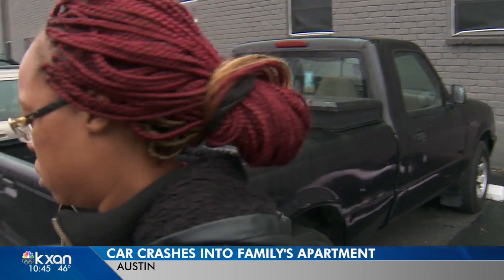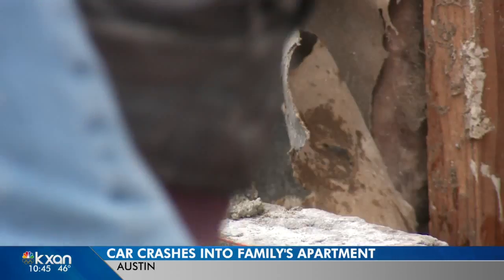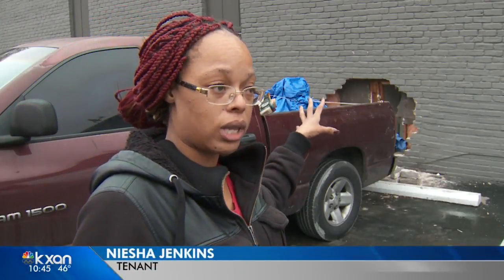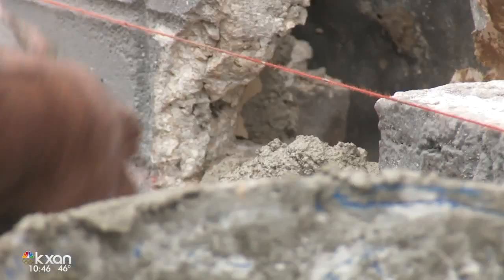I heard a big boom. Naisha Jenkins says she's still in shock. And as soon as she could jump out of bed, we see the back end of the car, the reverse lights in here. By the time I got dressed and made it outside, he was leaving. As she waits for police to get answers.